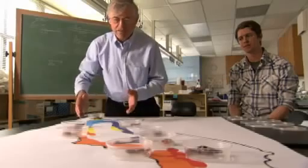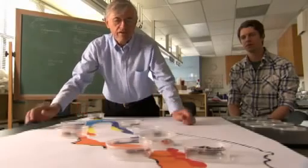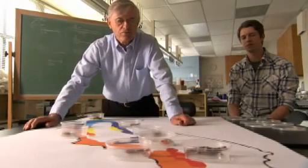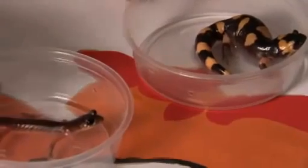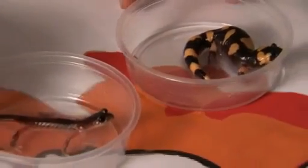So what happened is that you had two differently adapted lineages moving to the south, and by the time they reached the southern end, they had essentially evolved into different species.